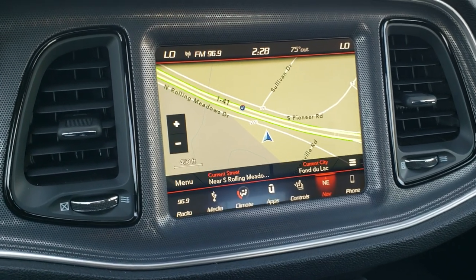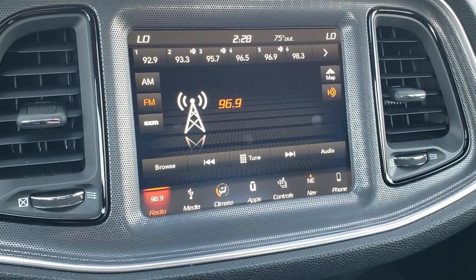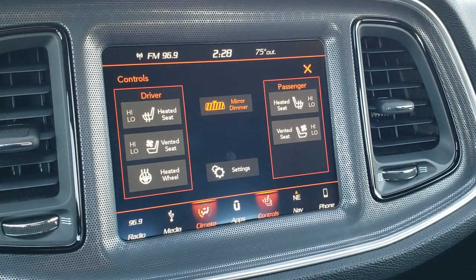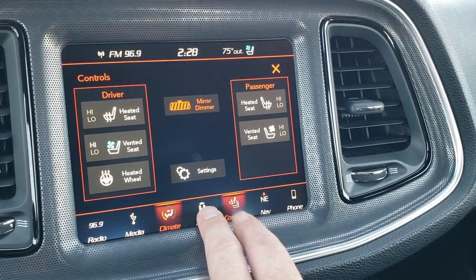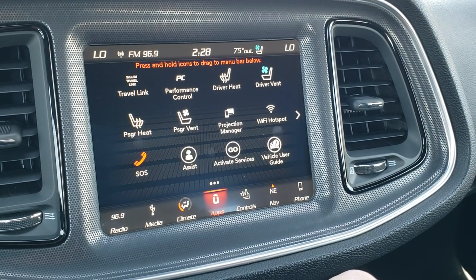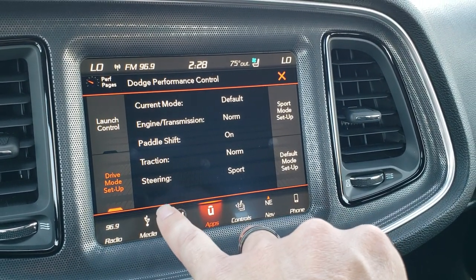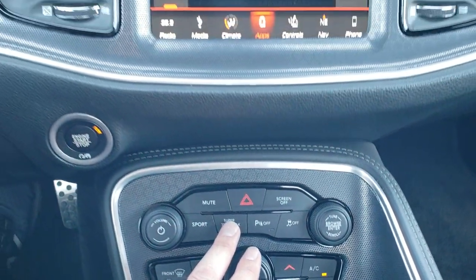This one has the 8.4 Uconnect radio with AM/FM and SiriusXM capabilities, factory navigation system, and the backup camera shows up there as well. You can do your climate controls here — dual climate controls, heated seats and cooled seat buttons, and the heated steering wheel button. You also get the track apps and performance pages, the projection manager which allows you to project your cell phone via Android Auto or Apple CarPlay to the screen. There's also performance control, launch control, and drive mode setup — all part of the performance pages that come with the super track pack.